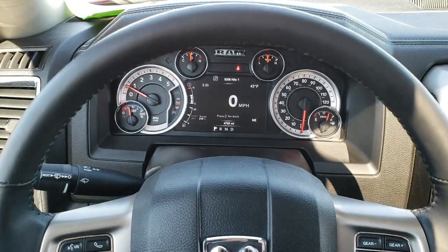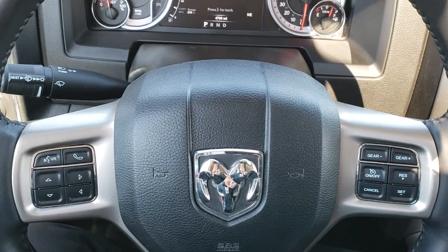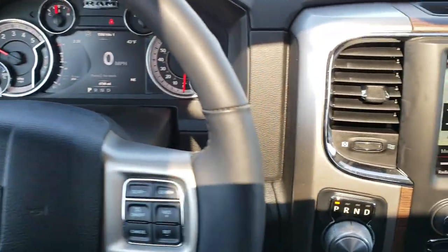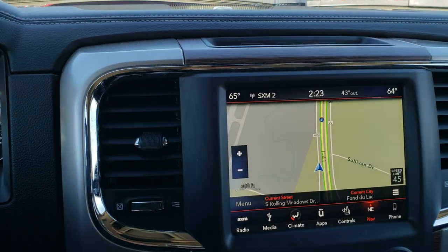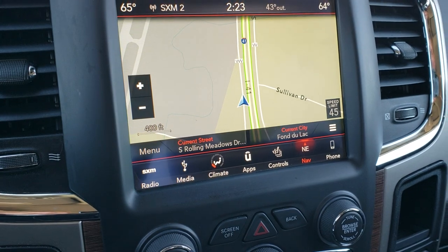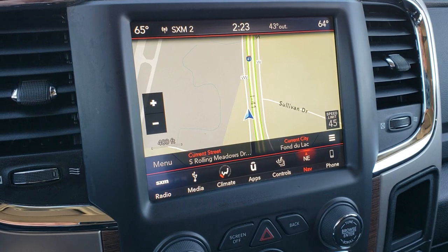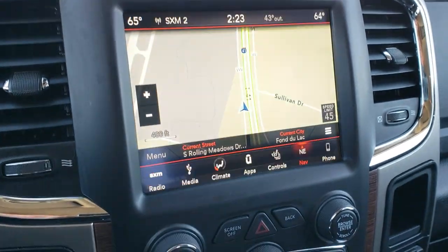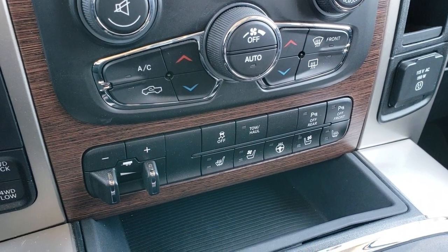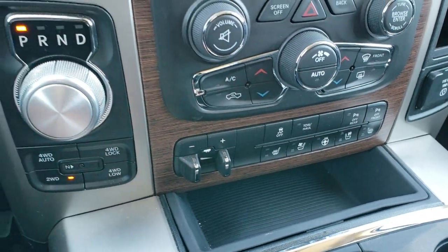Very nice clean instrument panel. Heated leather wrapped steering wheel. Cruise controls on the right, Bluetooth and information center controls on the left. This one comes with the 8.4 touch screen radio — this is the 4C radio, which means it has Android Auto and Apple CarPlay capabilities, but it also has the factory navigation. This is where your backup camera shows up. You get dual climate control, heated seat and heated steering wheel buttons, cooled seat buttons, a factory brake controller, push-button 4-wheel drive, and an 8-speed automatic turn-dial transmission.